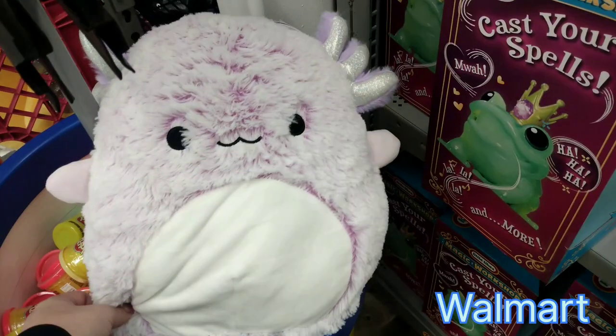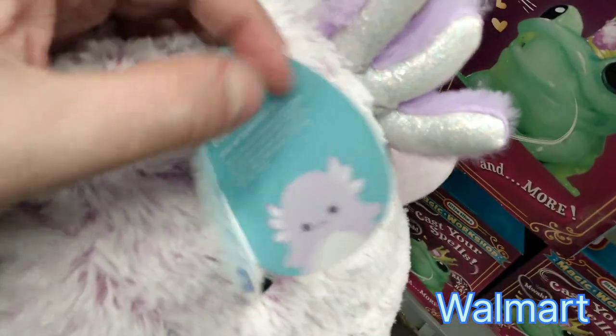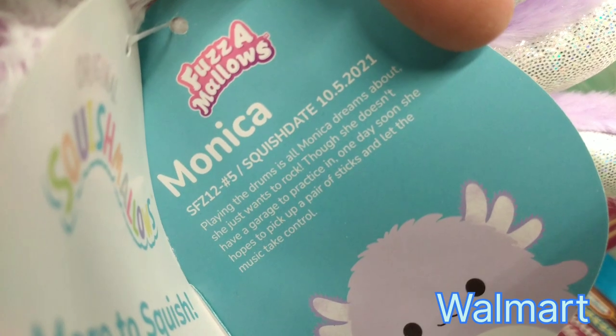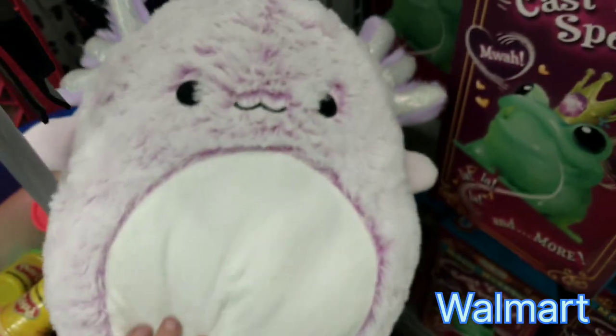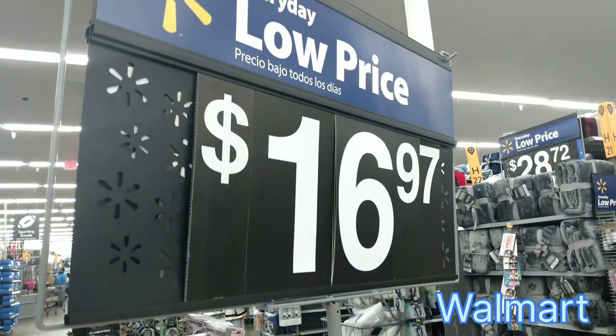Let's try the other aisle. Down the aisle, I did find this Fuzzmalo named Monica. She is 10-5-21, and it's Monica's same tag. She is a drummer — she loves to play the drums, and we love her. So adorable.